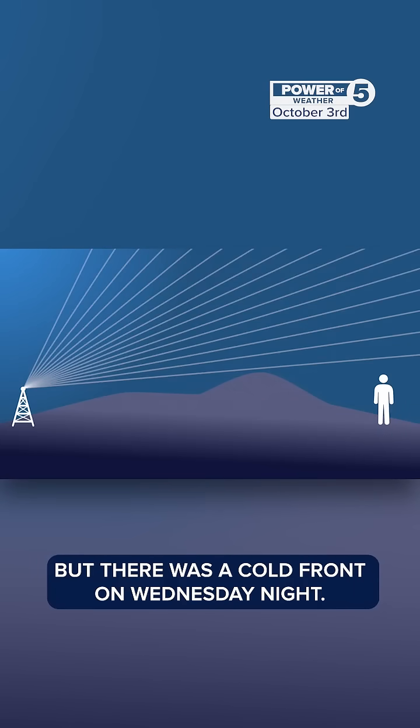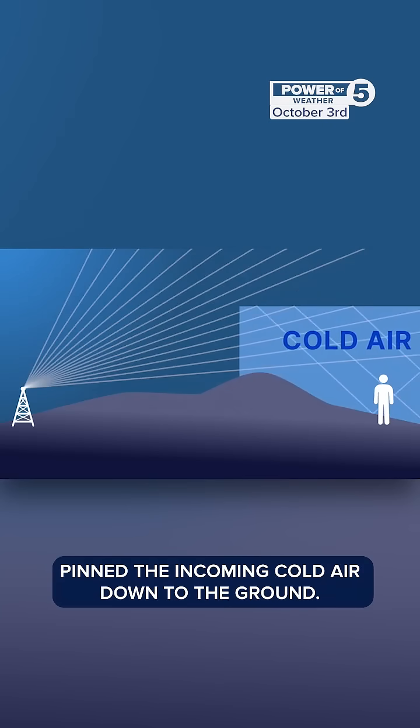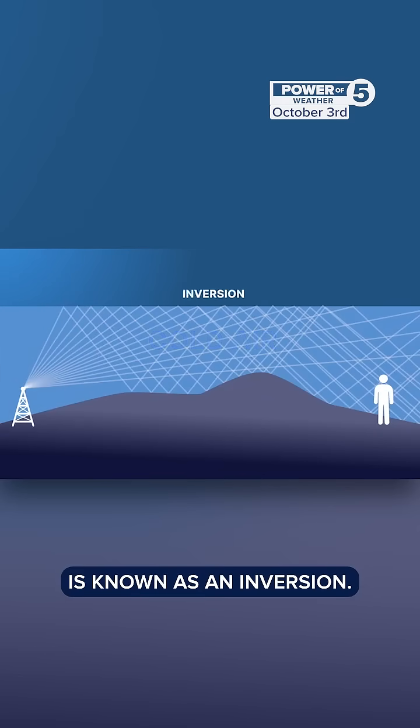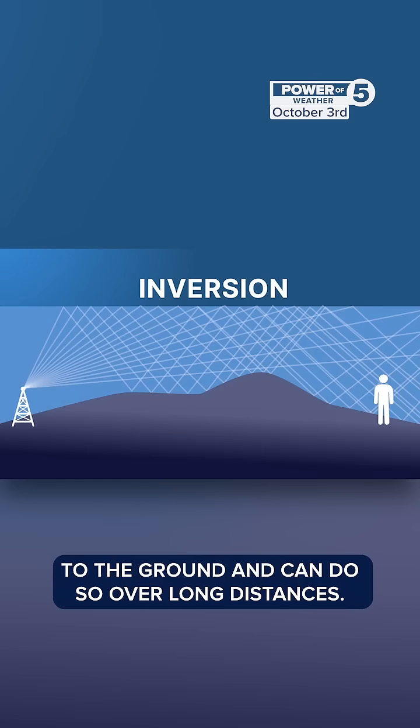But there was a cold front on Wednesday night. The warmer air above pinned the incoming cold air down to the ground. That invisible temperature barrier is known as an inversion. That inversion is so powerful, it traps most waves to the ground and can do so over long distances.